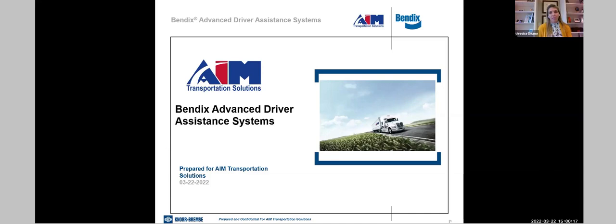Thank you so much for joining us. I'm going to give you a brief introduction on AIM, the webinar series, and the content today, and then we'll dive right into all the fun stuff. At AIM, we're in the business of providing transportation solutions — leased equipment, dedicated contract carriage, maintenance programs, freight brokerage — we do it all when it comes to transportation.